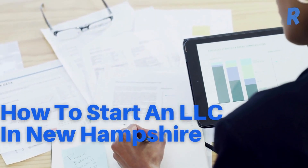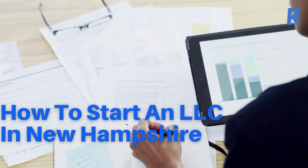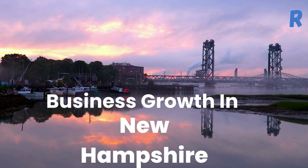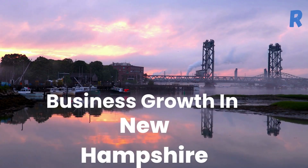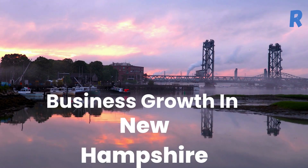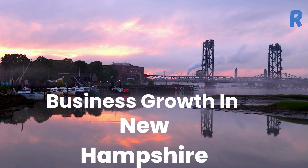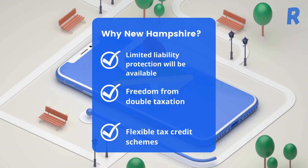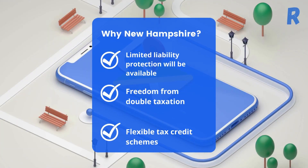Today in our video, we will discuss the steps required to start an LLC in New Hampshire. New Hampshire is known for its strong economy and business-friendly environment, making it an attractive destination for entrepreneurs and businesses looking to grow. The state has limited liability protection, freedom from double taxation, flexible tax credit schemes, and many more benefits.